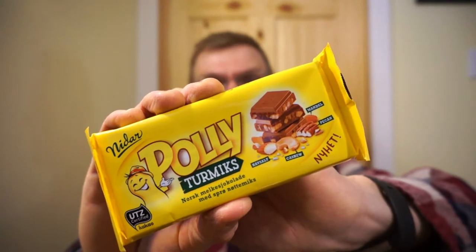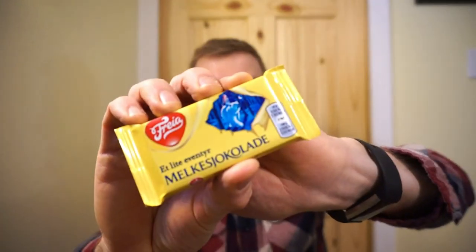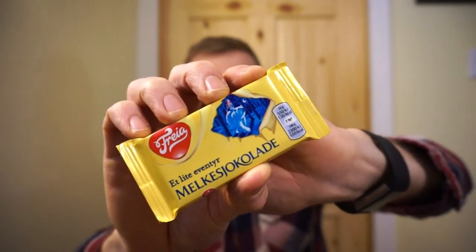I crossed paths with a girl over there. We got chatting. I ended up sending her some protein bars — I didn't expect anything in return — but she knows I love to try new things. So she sent me some delicious Norwegian chocolates. So today, all the way from Norway, we're going to be looking at Polly, Smash, Kvik Lansch, and — forgive me if I say this one wrong — I believe it's pronounced Mille-Kaise-Chocolat, which I believe just translates to milk chocolate.